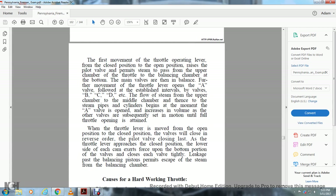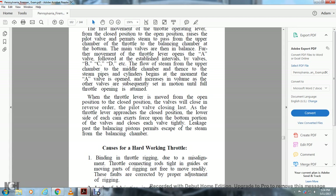The first movement of the throttle from closed to open position opens the pilot valve, which permits steam to pass from the upper chamber of the throttle to the balancing chamber at the bottom of the main valves, bringing them into balance. Further movement of the throttle lever opens the A valve, then due to the established intervals, valves B, C, D, etc. follow. Steam flows from the upper chamber to the steam pipe and cylinder beginning at the moment the A valve opens, increasing in volume as the other valves are subsequently set in motion until the full throttle opening is attained. When closing, the valves close in reverse order, with the pilot valve closing as the throttle lever approaches closed position.